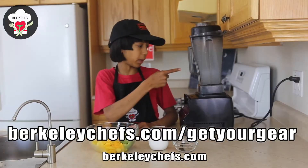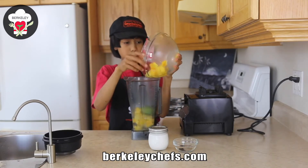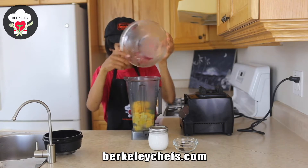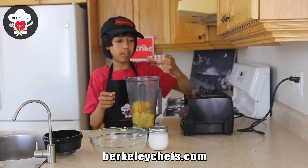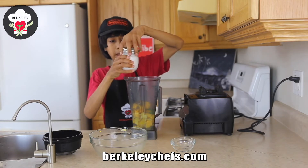We're gonna put everything in the blender. Put our pineapple, mango, and avocado in. Our cardamom and vanilla powder, and our plant-based milk.